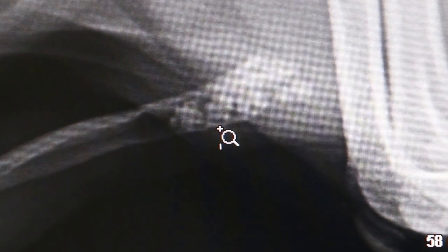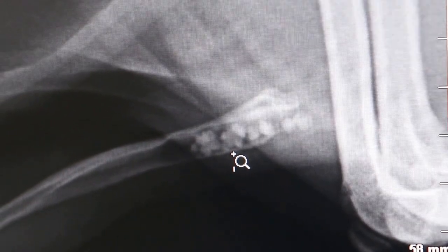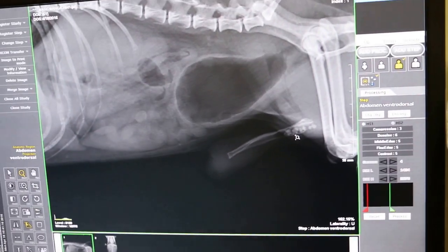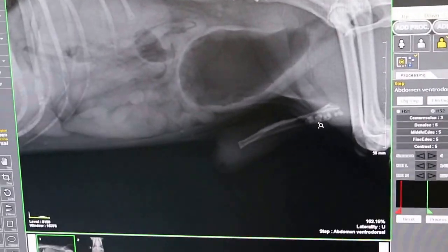There are two stones. There are two surgical options: one is through the bladder — a cystotomy — and the other is through the urethra to the abdomen. It's either one or the other. Otherwise the obstruction will come back again.